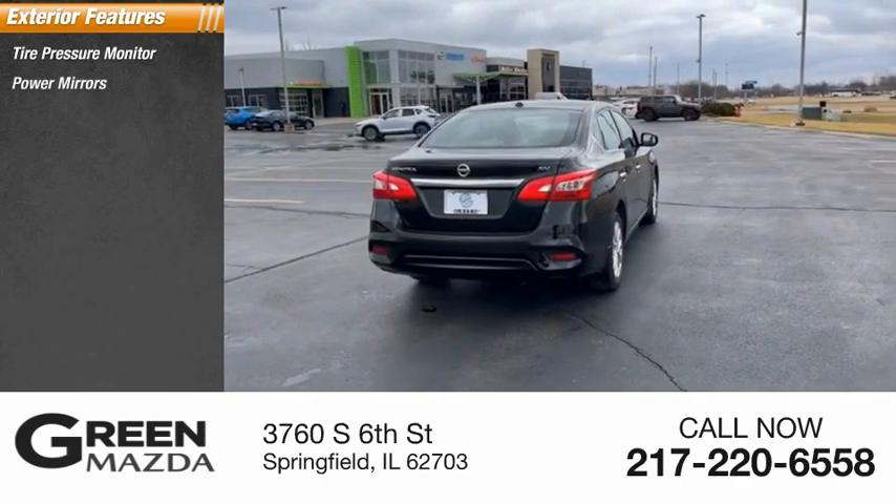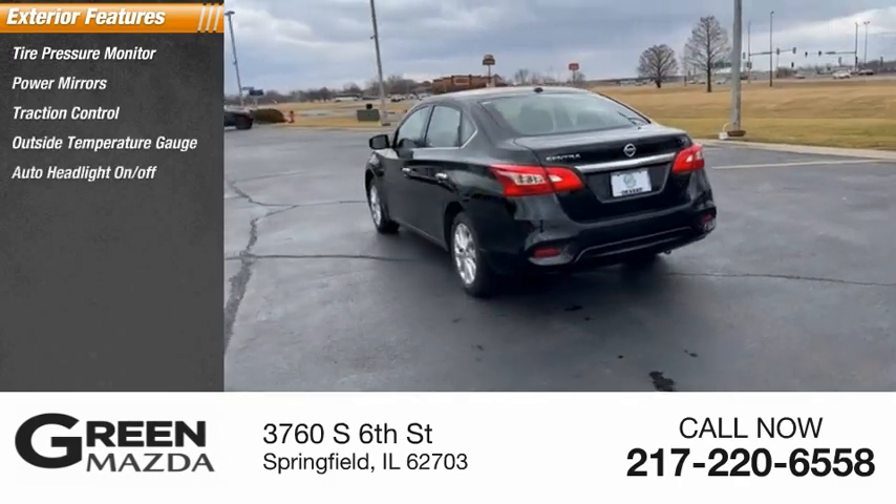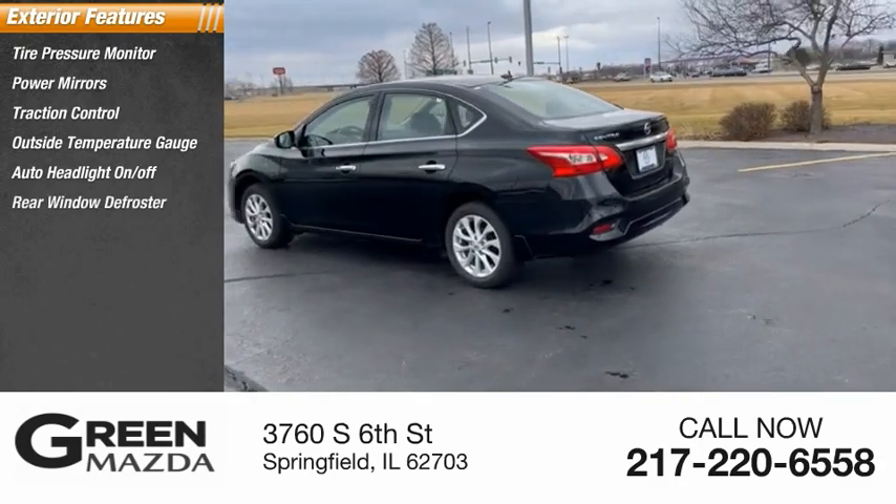Tire pressure monitor. Power mirrors. Traction control. Outside temperature gauge. Auto headlight on-off. Rear window defroster.